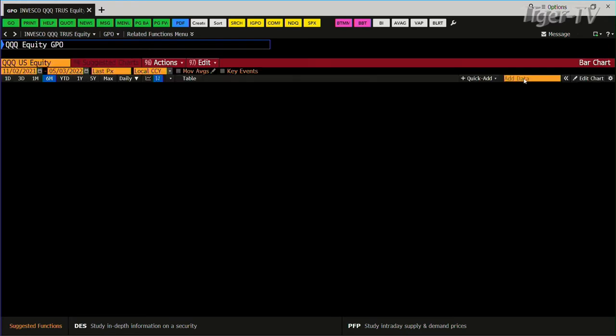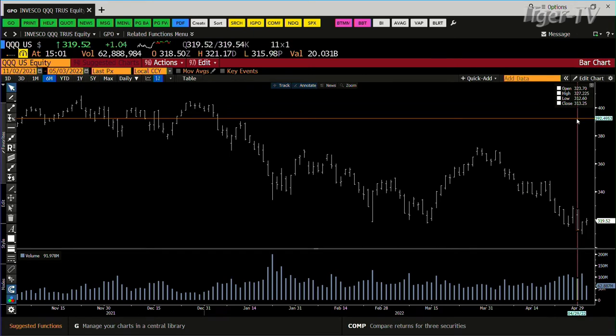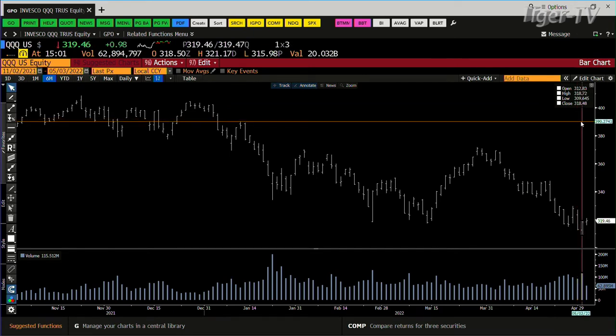NDX 100 is the same type of setup. You've got the NDX up here with 62 million shares traded, going into 91. You hit a low yesterday with 115 million shares.